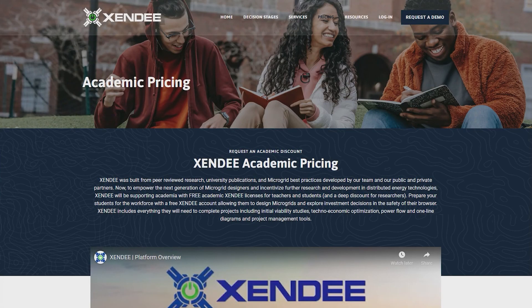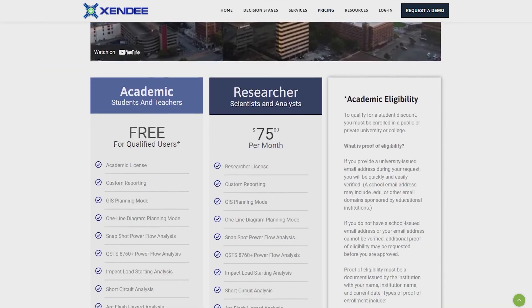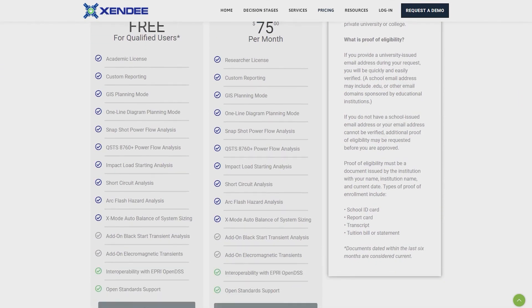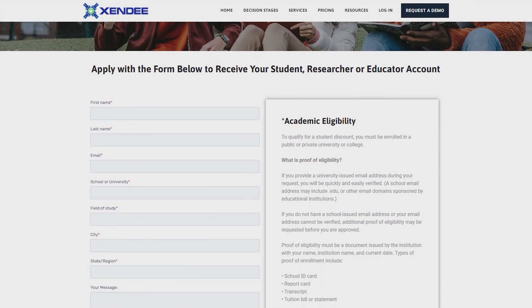To request your free account or to see more information on the Zendi platform, head to our academic accounts page. All students and educators will need is a valid university email address to get started. From there, you can launch your own professional microgrid design projects.